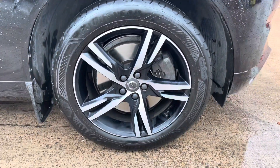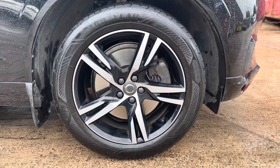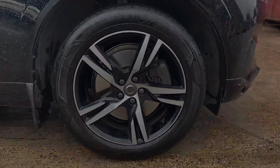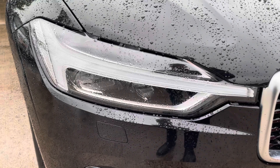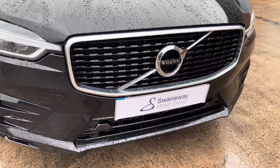Here we can take a look at the car's 19-inch five double spoke diamond cut alloy wheels, which really do complement the overall aesthetic of the vehicle. And here we can see the sharp looking automatic LED headlights that do come with active high beam.